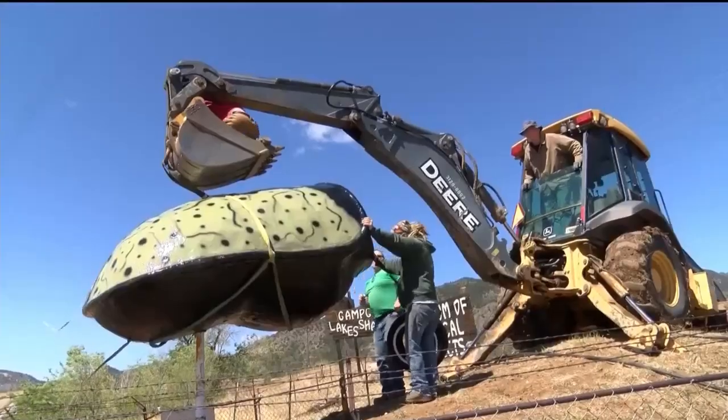It's a complete restoration. We did a whole new layer of fiberglass over the existing with more modern materials, and it's really strong now.